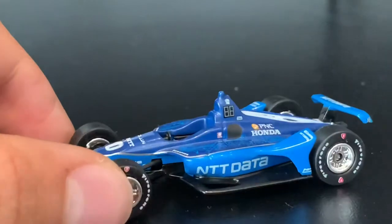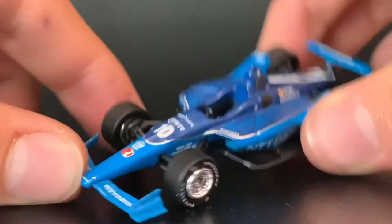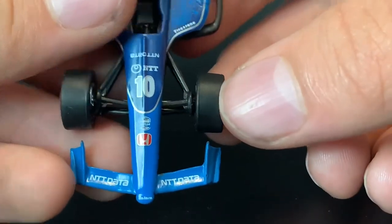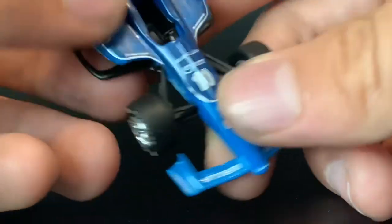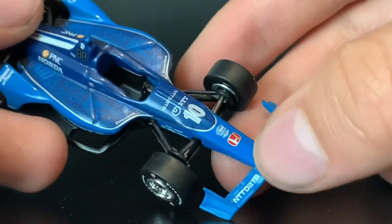If I had my notes, this would be a great review, but I really don't. In person, I feel like they should've added one more NTT Data right there. They could've added like the Chip Ganassi logo there or something, or Cessna on there again, or PNC. I feel like they could've got some more sponsors there.